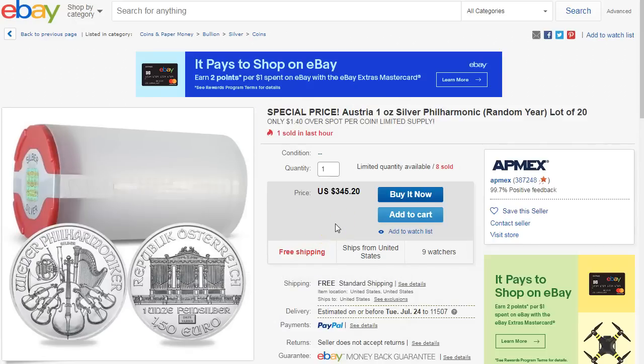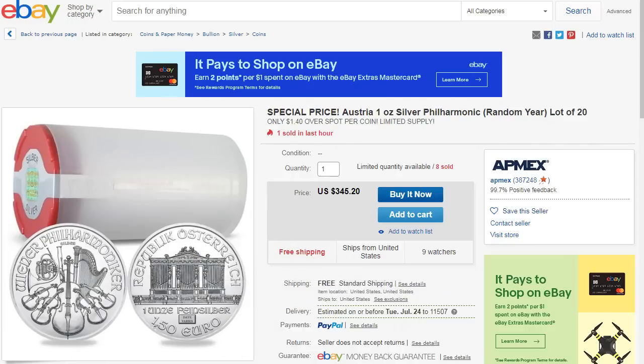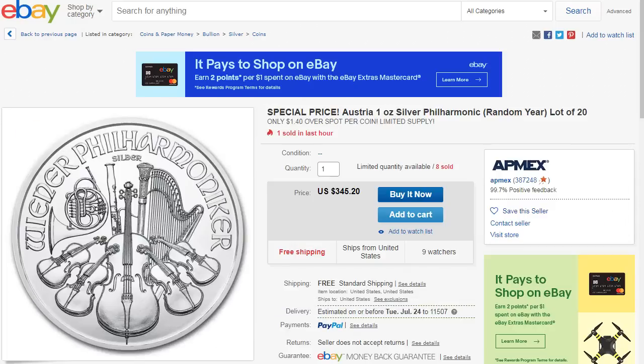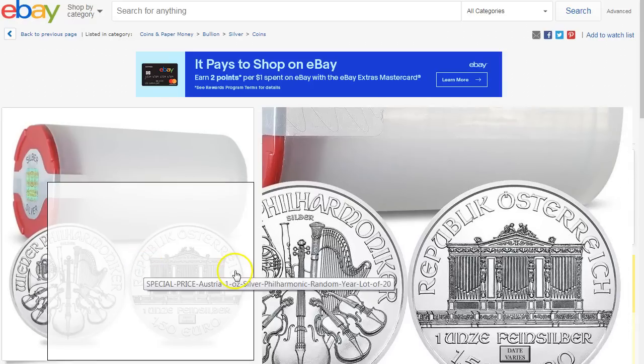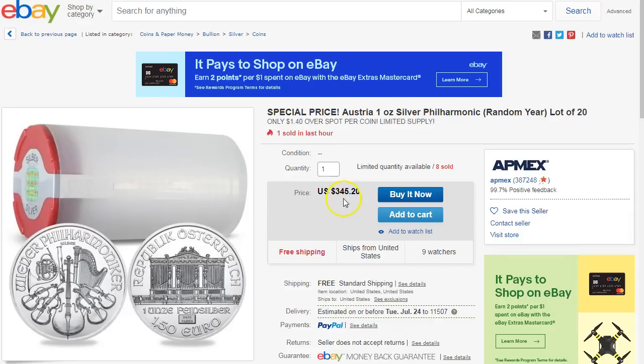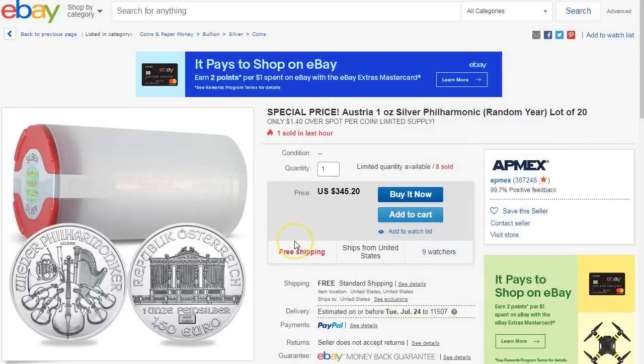We also have a roll of Philharmonics, which I think has lost a lot of popularity — at one point it was popular but nobody really talks about this one anymore. It is a shiny surface on the edge and it's a quality bullion coin, but nobody really collects them like silver eagles or maple leafs. It is $345.20 — $2.40 over spot. If you do the 2% cash back you're gonna save a little bit more — comes out to about $338.30, so you save about five or six dollars on this roll.